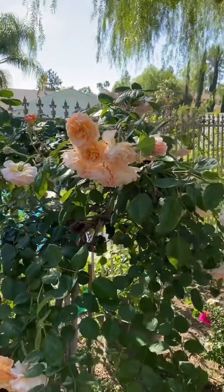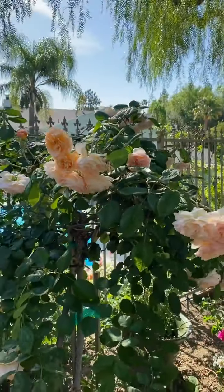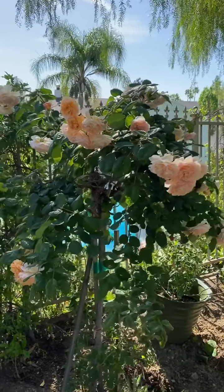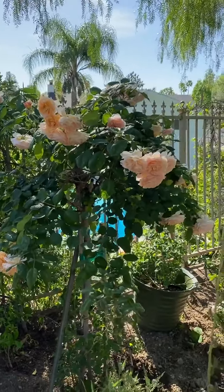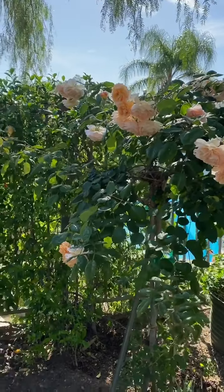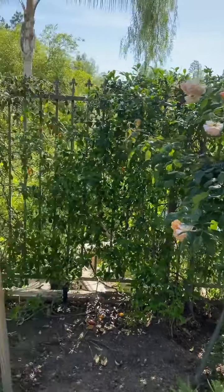As a climbing rose it'll grow maybe eight to ten feet — huge and tall. You can also find them as bushes, but I like the Buff Beauty as a tree, and I have a trio here in the back of my yard.